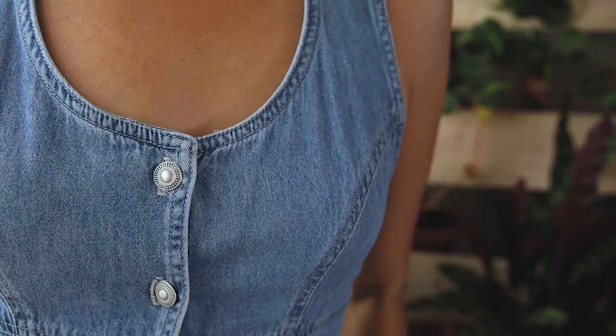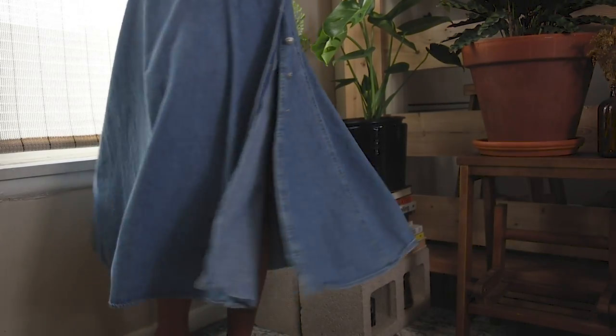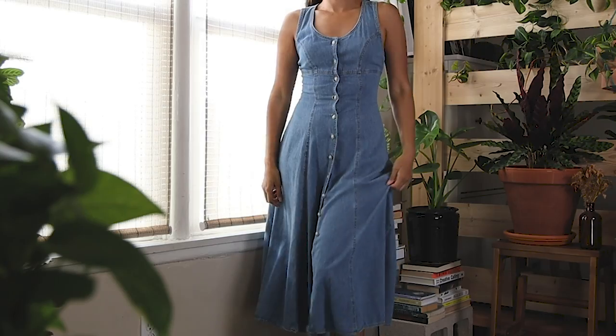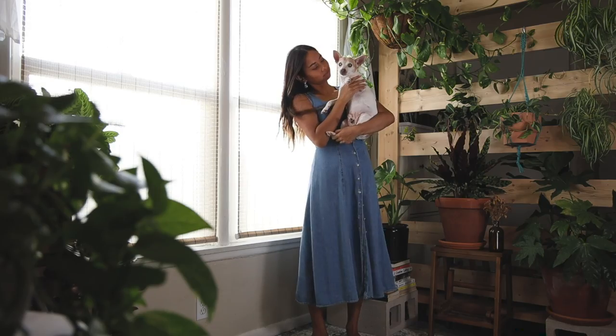The silver buttons go from the neckline all the way to the hemline and I like leaving it a little open to show some leg. It's casual and I can see myself wearing this a lot.